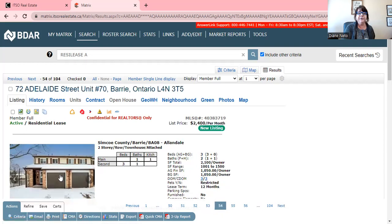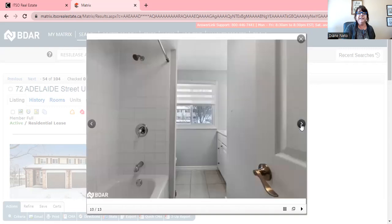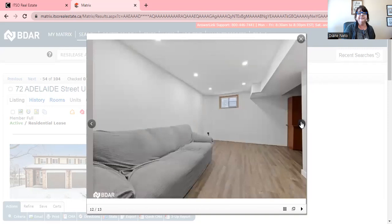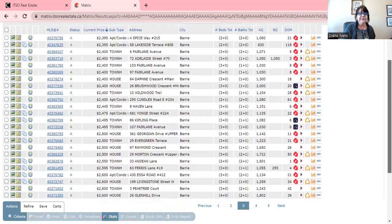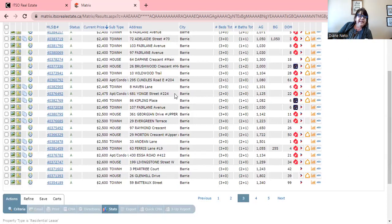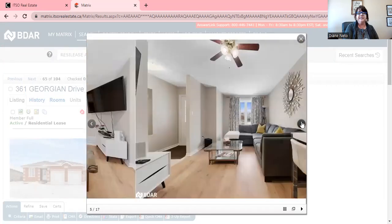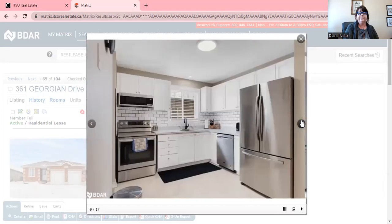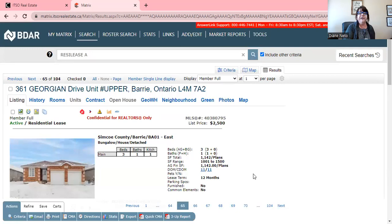There's also an end-unit townhouse in an older area at $2,400 — it's been updated, you'd also need to pay your own utilities, it's in the south end with a full finished basement. Then on Georgian Drive, you can get a three-bedroom upper at $2,500 with all utilities included, though there would be tenants in the basement. It's very cute and that's at $2,500 with all utilities in.